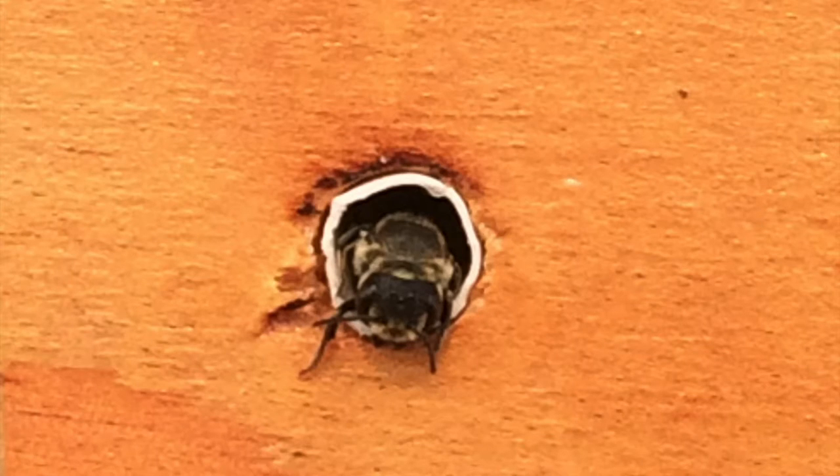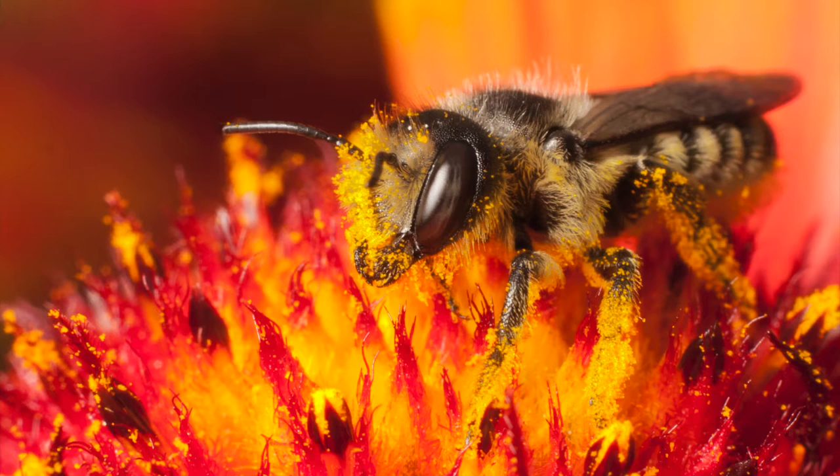This means that there is a high probability that alfalfa leafcutter bee nests will be impacted by these pesticides. Because nest building is such a critical component of this bee's life cycle, we want to know how it is affected by insecticide exposure.